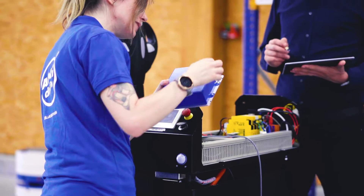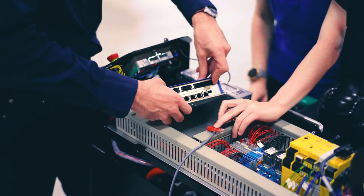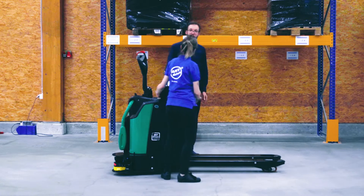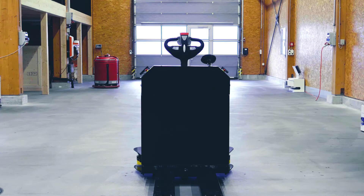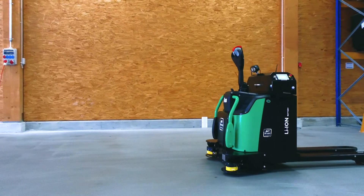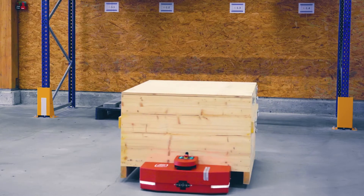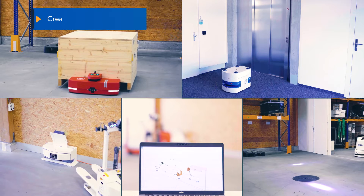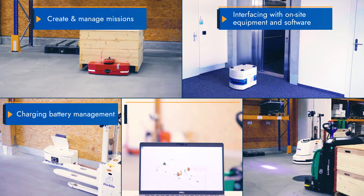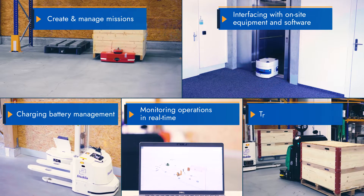The first step to automated vehicle success is developing your product. But once you have a system that moves safely, how can you put it to work? Effective AGV operation is much more than moving your vehicle from A to B. How will you create and manage its missions? How will your vehicle interface with other on-site equipment and software? What about charging its battery, monitoring its operations in real time, and dealing with traffic?